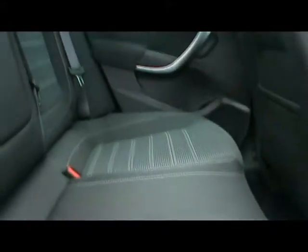Full cloth interior inside. Everything is as it should be — no rips, tears or stains or anything like that.